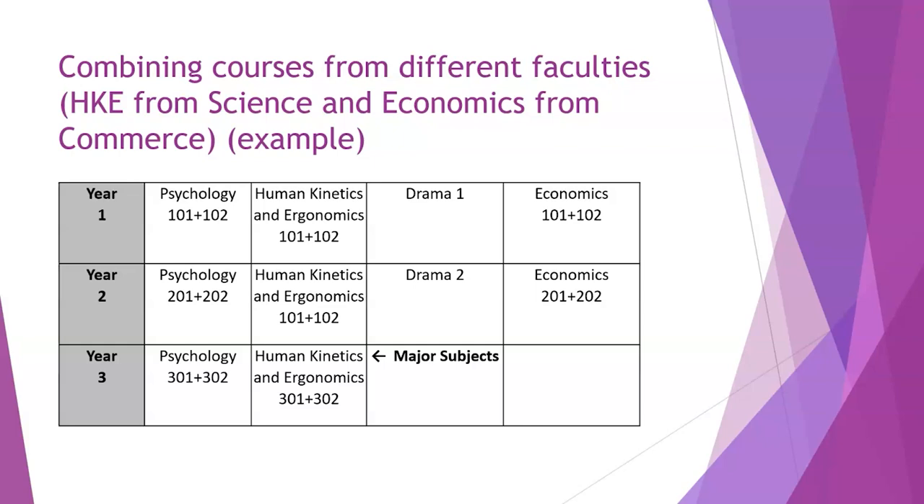An example of someone who has taken a course from science — HKE — and one from commerce — Economics. In first year: Psychology 1, HKE 1, Drama 1, and Economics 1. Half the courses are from humanities: Psychology and Drama. One from science (Human Kinetics and Ergonomics) and one from commerce (Economics). In second year, two from humanities and two from elsewhere. In third year, one humanities course and one science course as majors, maintaining the 50% humanities requirement.